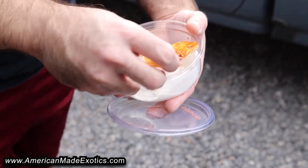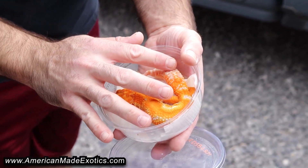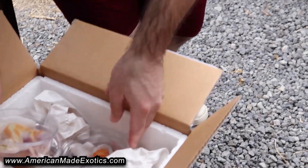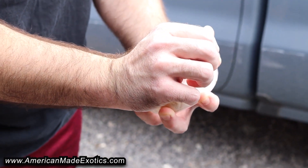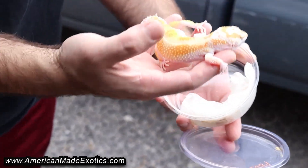That's a boy. A lot of nice tremper albino tangerine stuff. Here's one of the girls — a nice white and yellow girl.